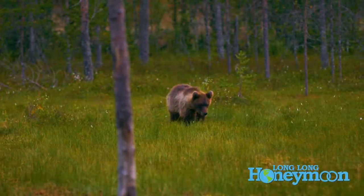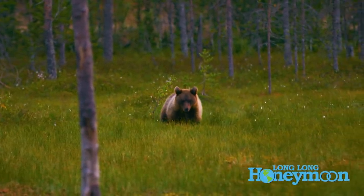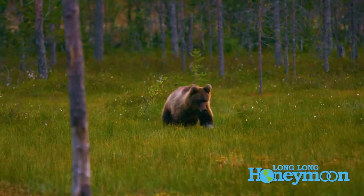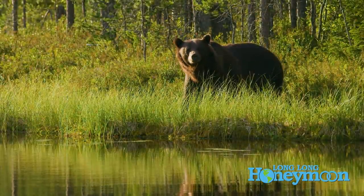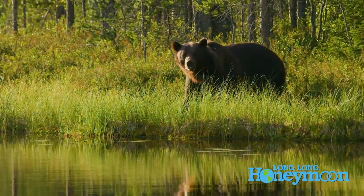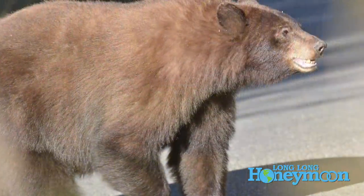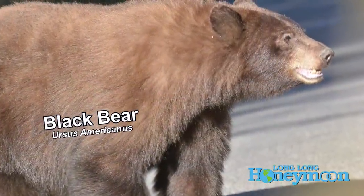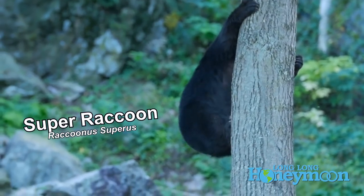Next up, let's talk about the star celebrity animal attraction of Yellowstone: bear. In Yellowstone, you will find black bear and brown bear. Brown bears are also known as grizzly bears, and I really like the name grizzly bear instead of brown bear because black bears can also be brown.